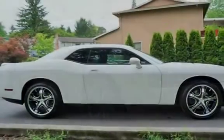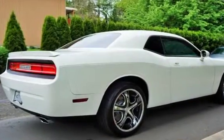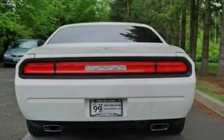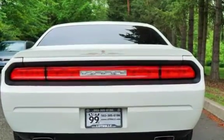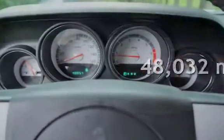This two-door coupe has an eight-cylinder, 5.7-liter V8 engine, with rear-wheel drive and an automatic transmission. This Dodge is a great value with less than 49,000 miles on the odometer.